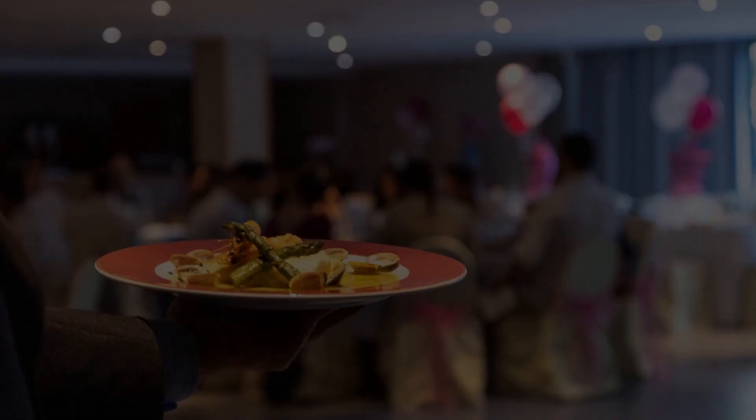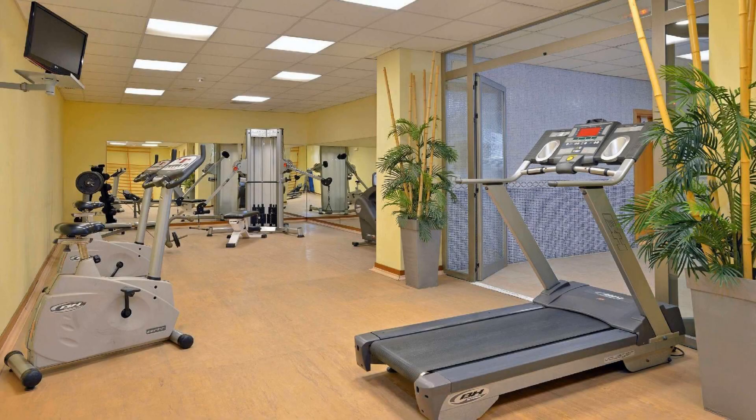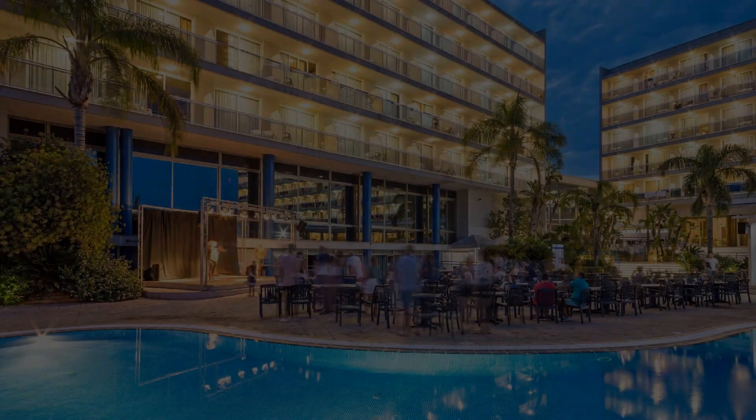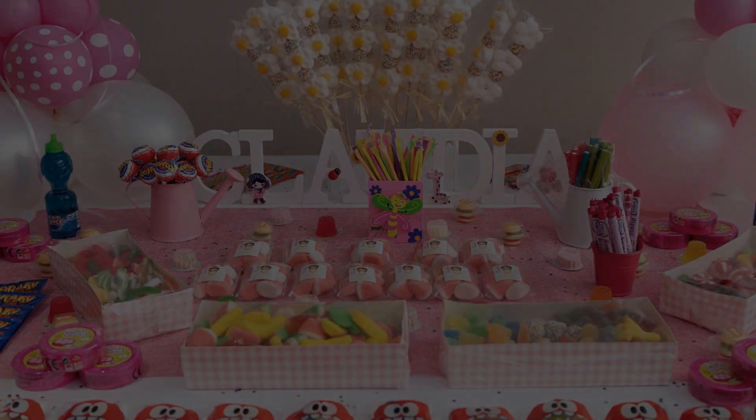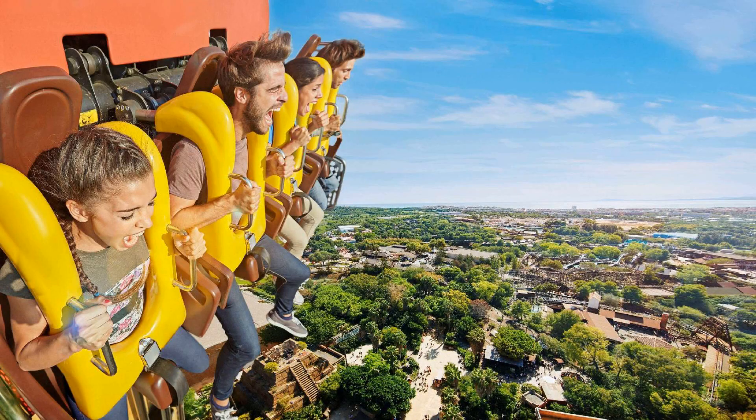Hello everybody, welcome back to my channel. You are now watching a 2-star hotel. In this hotel, one type of room is available on agoda.com. You can book online, and to see more than 100 reviews of this hotel, you can go to agoda.com.